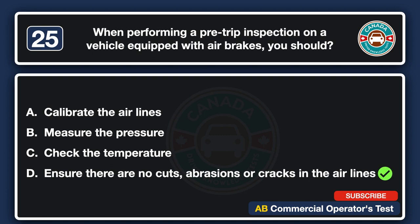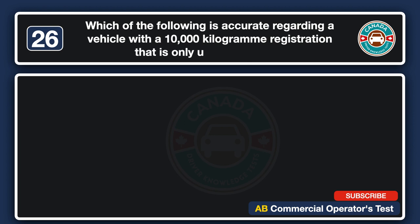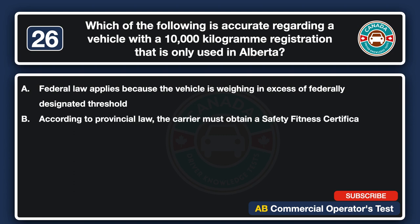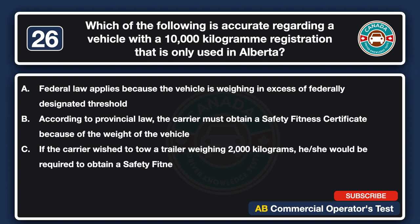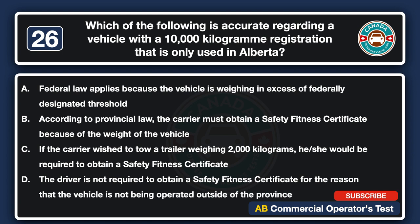Which of the following is accurate regarding a vehicle with a 10,000 kg registration that is only used in Alberta? A. Federal law applies because the vehicle is weighing in excess of the federally designated threshold. B. According to provincial law, the carrier must obtain a safety fitness certificate because of the weight of the vehicle. C. If the carrier wished to tow a trailer weighing 2,000 kg, he/she would be required to obtain a safety fitness certificate, for the reason that the vehicle is not being operated outside of the province. The answer is C.